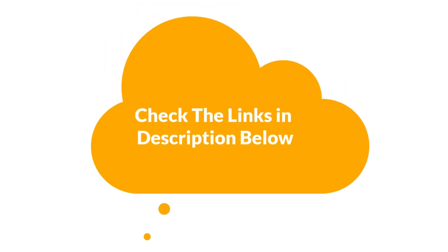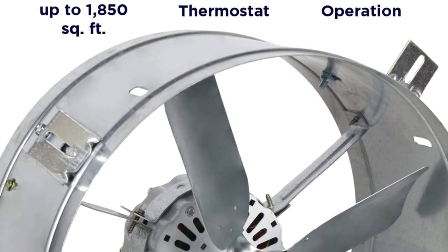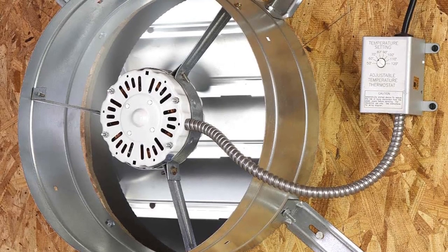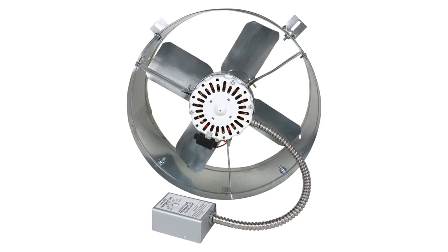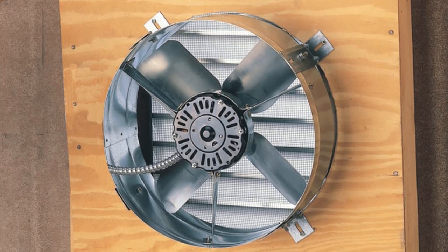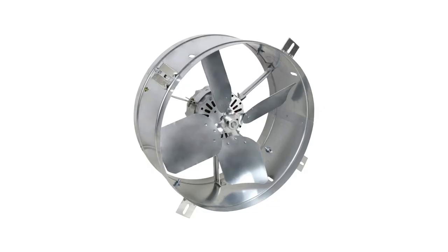Number one, our top pick is the Cool Attic CX1500 Gable Mount Power Attic Ventilator. This powerful attic ventilator is the perfect solution for removing excess humidity and heat from your attic. With a 2.6 amp 60 hertz motor and 14-inch blade, it is designed to efficiently keep your attic cool and dry. The adjustable thermostat helps ensure that the temperature in your attic is maintained at a comfortable level.